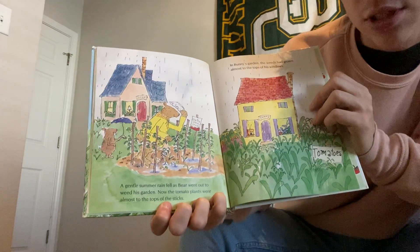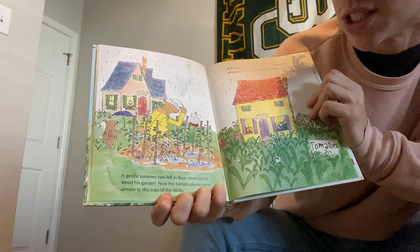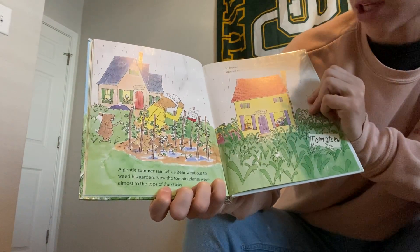A gentle summer rain fell as Bear went out to weed his garden. Now the tomato plants were almost to the top of the sticks. In Bunny's garden, the weeds had grown almost to the top of his windows.